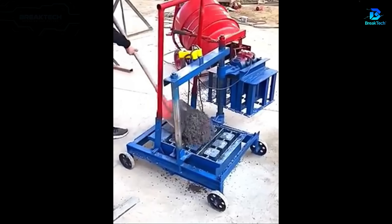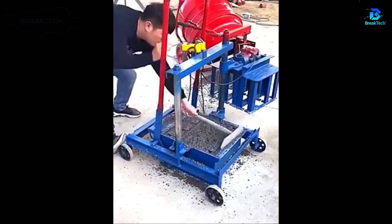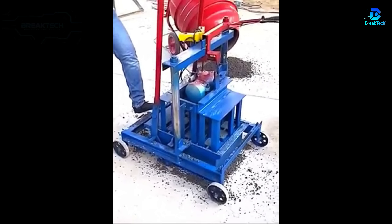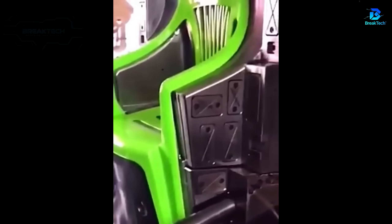The molding tool instantly shapes the wet cement perfectly. Molds filled with melted plastic make plastic chairs.